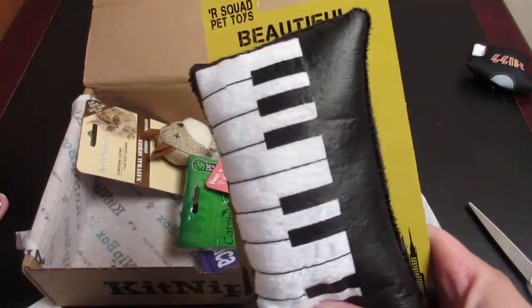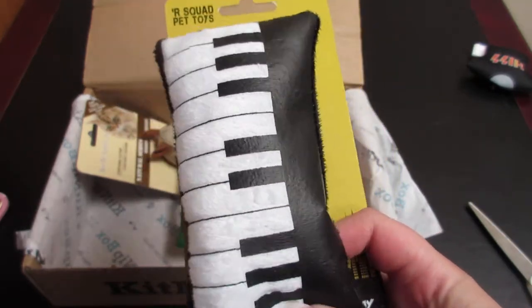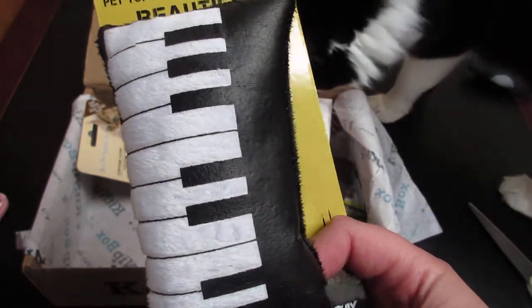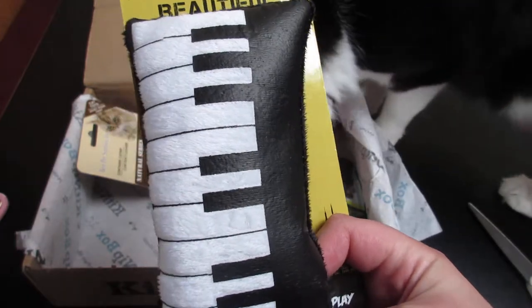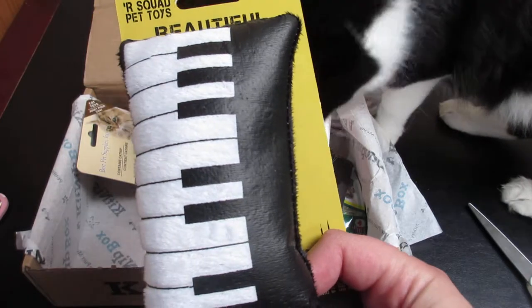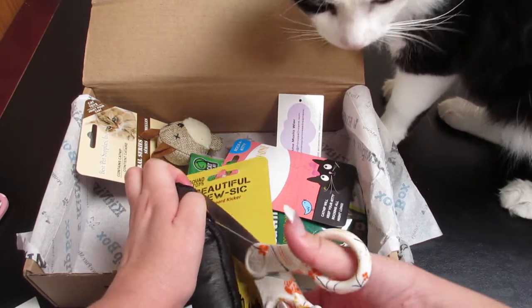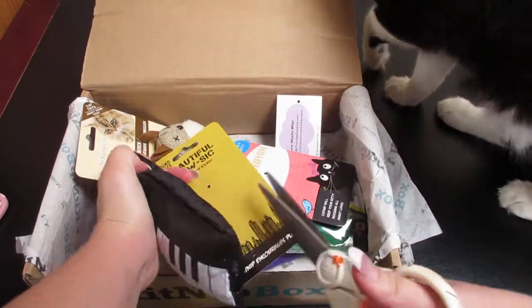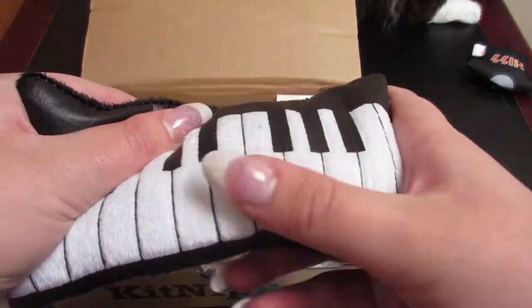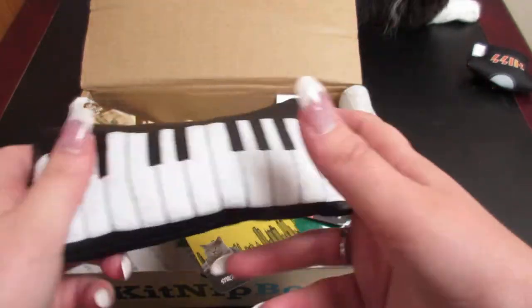The next item is a SafeMade keyboard. With a mix of fabrics and textures, this keyboard will have your fur pals tickling the ivories like pros. Your cats won't be able to resist this fun kick-and-toss toy stuffed with 100% North American catnip. This is $6. You can see the different fabrics for different textures.